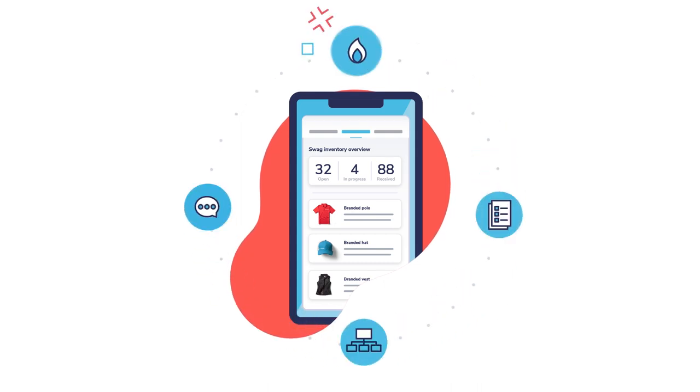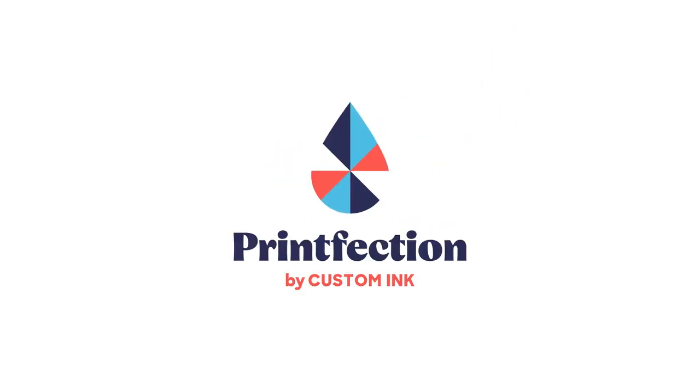Plus, we'll be your strategic partner and keep you on top of best practices and the latest trends in swag. Get the most out of your swag with Printfection by Custom Ink. Your swag game will never be the same.